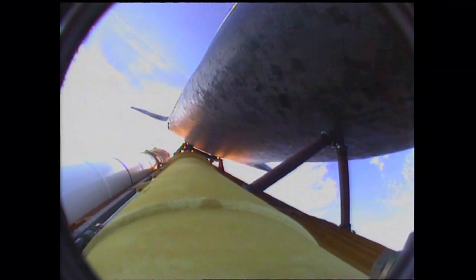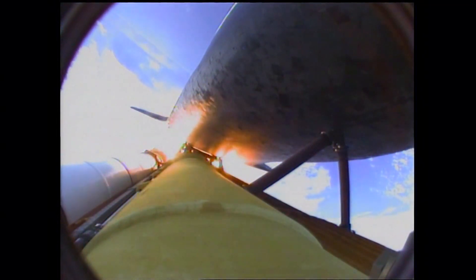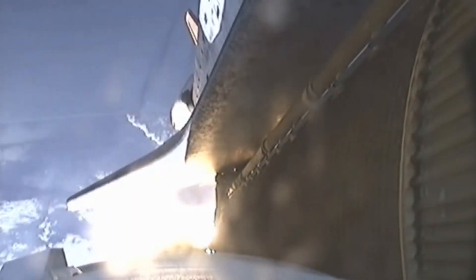One minute and 50 seconds into the flight, we're standing by for separation of the twin solid rocket boosters. Discovery now traveling 2,695 miles an hour, its altitude 24 miles, downrange from the Kennedy Space Center 29 miles. Booster separation confirmed. Discovery's guidance is now converging as the shuttle's onboard computers fine-tune the flight.